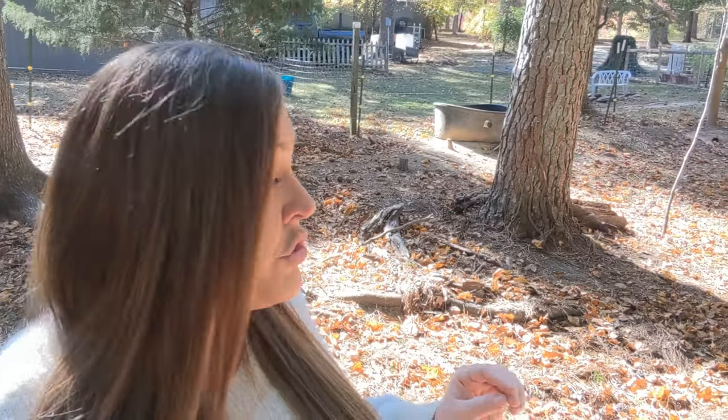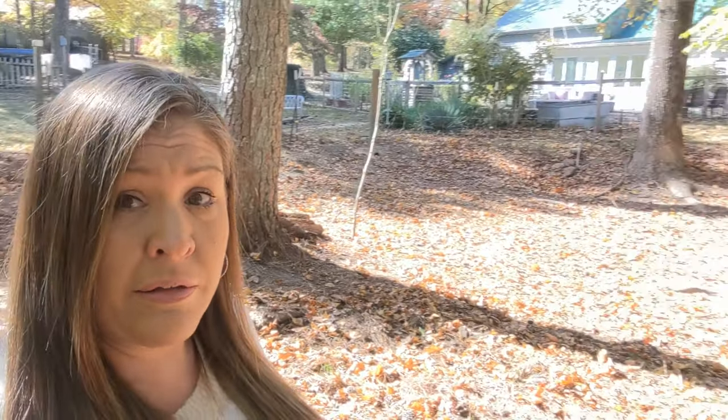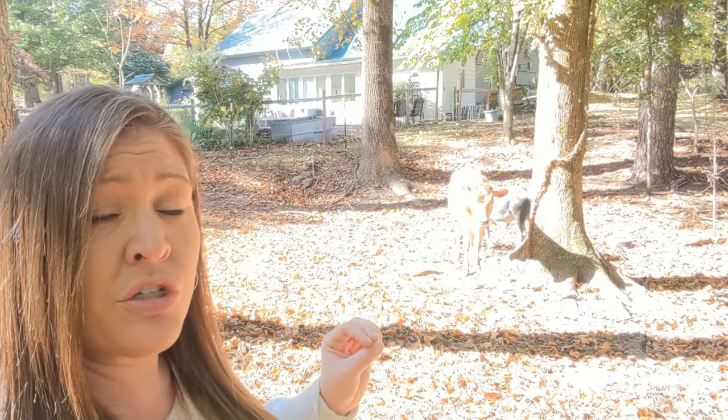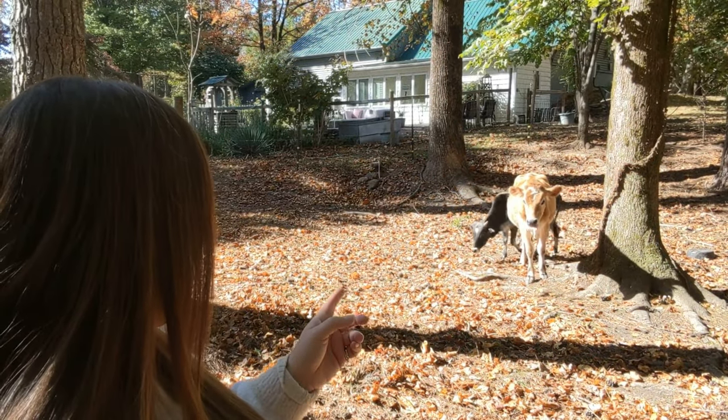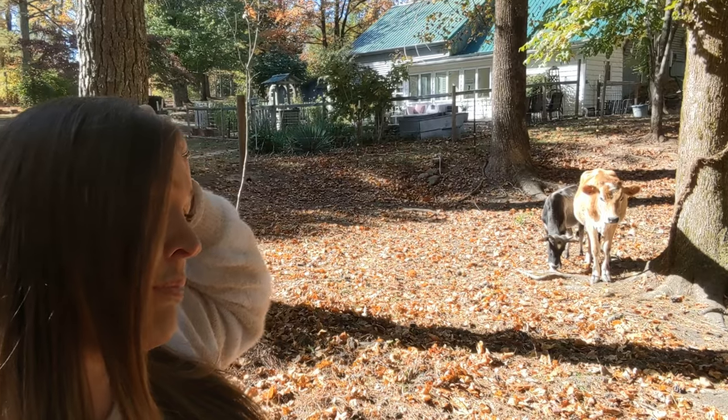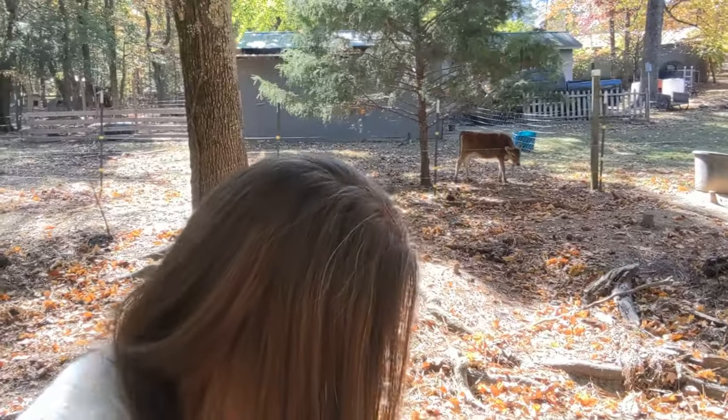We had Daisy AI'd back in July, so we're still trying to figure out whether or not she is pregnant. We AI'd her to a mini Jersey bull who was absolutely gorgeous, so I am really hoping that she is pregnant, but as of right now it's still kind of hard to tell. My husband likes playing doctor — if you've watched any of our videos you'll realize very quickly that he is the prankster, a get-dirty kind of guy who will just jump into anything.